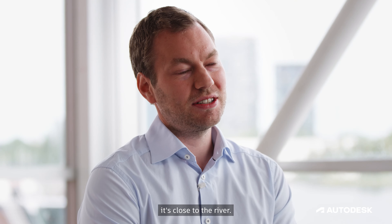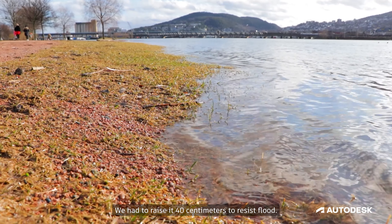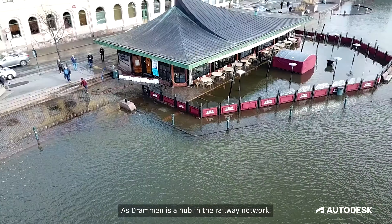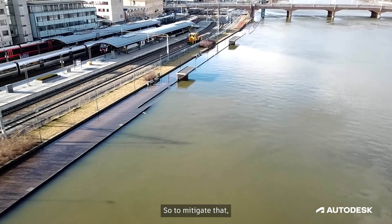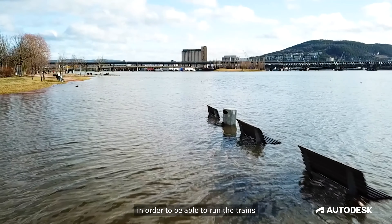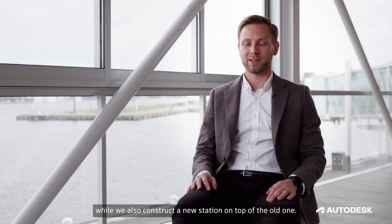This Drammen station is close to the river. We had to raise it 40 centimetres to resist the flood. As Drammen is a hub in the railway network, we cannot shut down the train services for a long period of time. So to mitigate that, we need to have some complex phase planning in order to be able to run the trains while we also construct a new station on top of the old one.